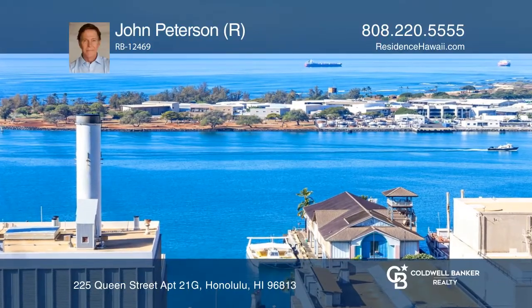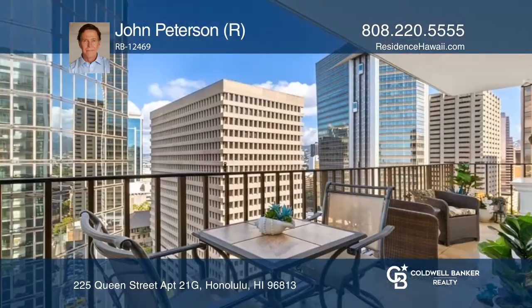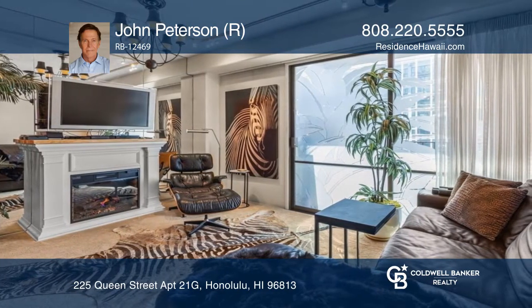Located in the heart of downtown Honolulu, this renovated two-bedroom, two-bath apartment is one of a kind. An outdoor lanai, home security, stone flooring, central AC, and whirlpool tub are just some of the luxurious features.